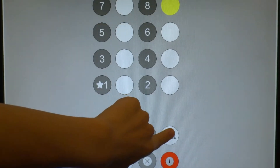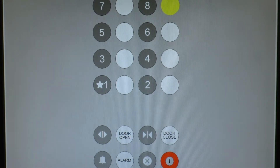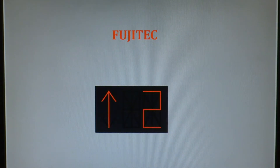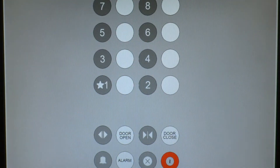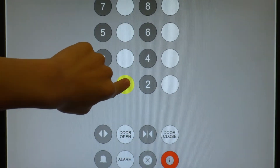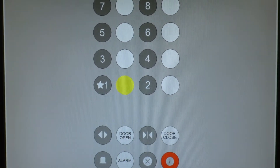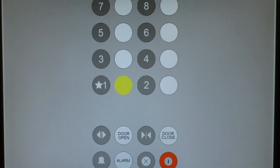Eight. This is fast. One. The door close button doesn't work.